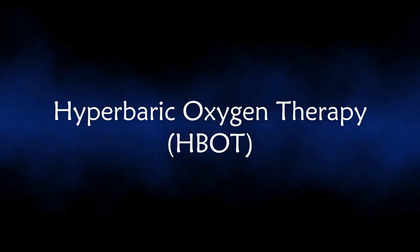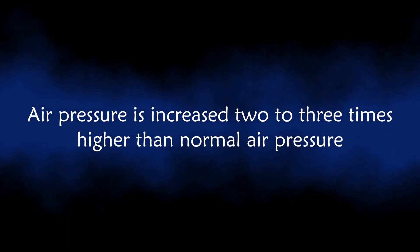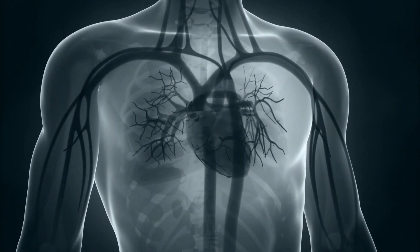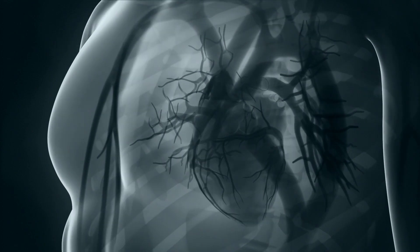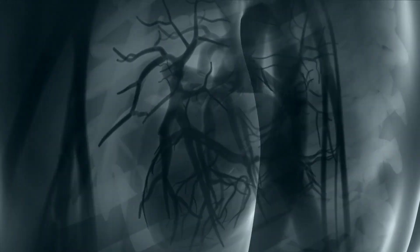Hyperbaric oxygen therapy is a therapy where the person is breathing pure oxygen in a pressurized environment known as a hyperbaric oxygen therapy chamber, where the air pressure is increased two or three times higher than normal. Under these conditions, the lungs can gather much more oxygen than would be possible breathing pure oxygen at normal air pressure, enhancing the amount of oxygen dissolved in the body's tissues.